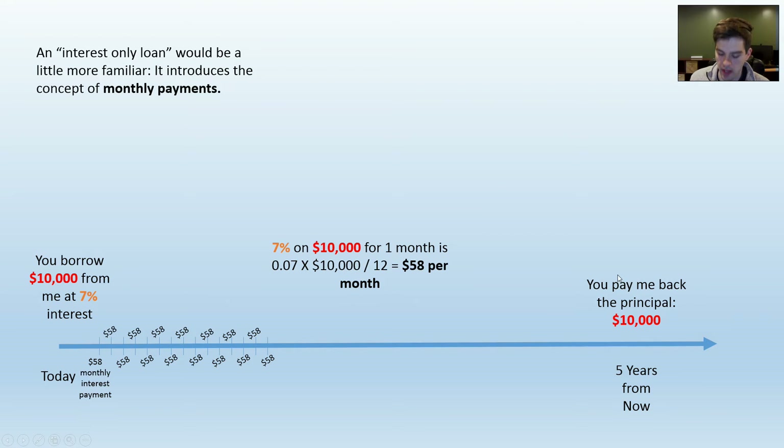Now suppose you didn't want to pay back such a giant balance at the end, and in the middle of your loan term you come into some money — say $5,000 — and you want to put that towards your loan. You could make a $5,000 payment plus your $58 in interest in the middle of the loan term. If you still wanted a five-year loan term, your new interest payments are now only half as big because you only have a $5,000 loan. Moving forward, you only owe $29 of interest each month, and at the very end you owe the remaining $5,000.